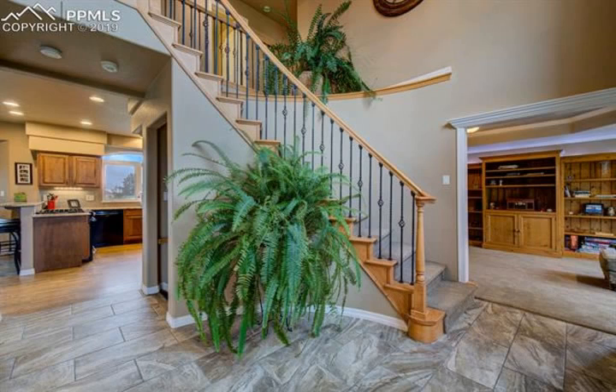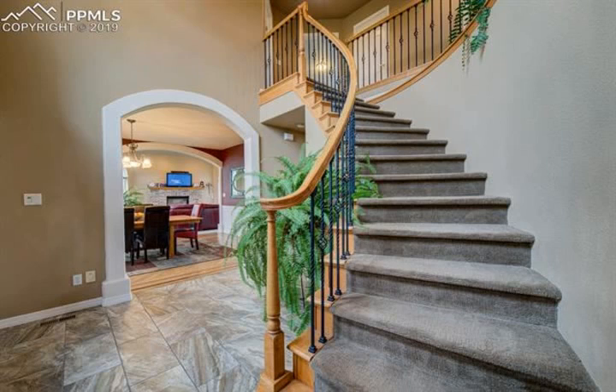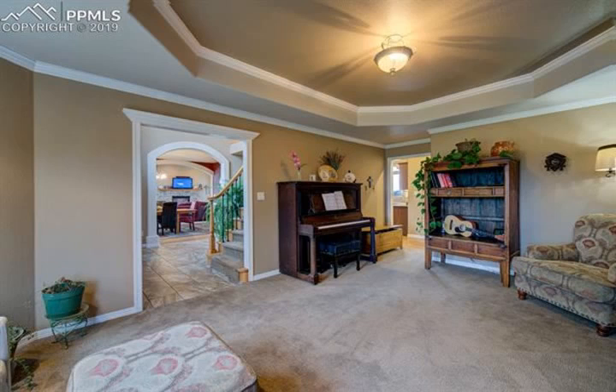Kitchen updates include both gas and electric ovens, soft close cabinets with pullouts, under cabinet lighting, and matching granite in the kitchen and main level bathroom.